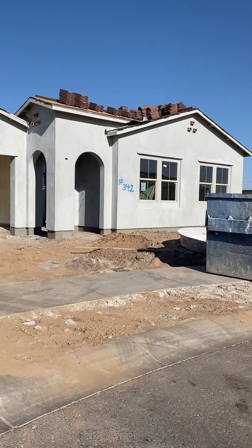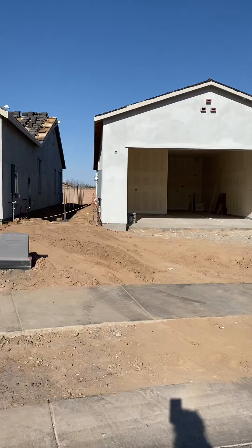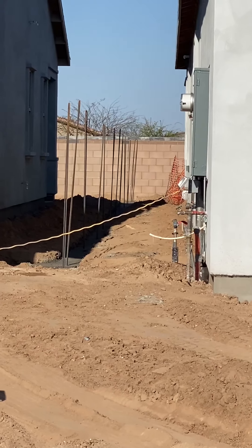Here we go. I don't know if you could see it, but we're gonna be putting up the wall here soon.